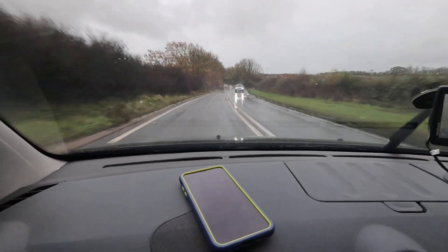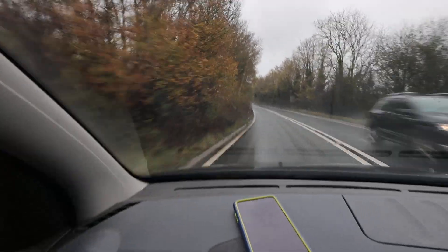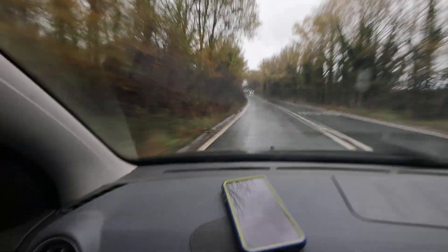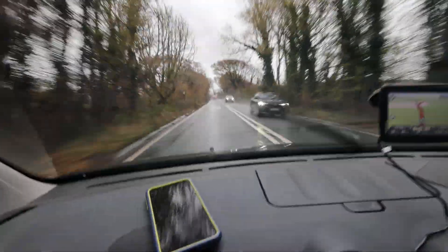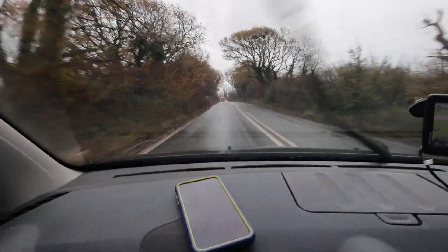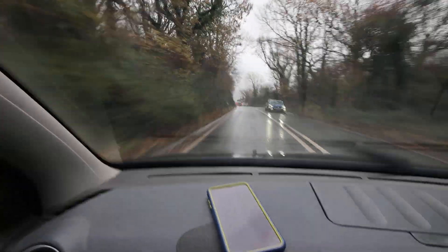We're driving along the South Downs at the moment, partway between Brighton and Lewes on the south coast — actually between Lewes and Eastbourne.